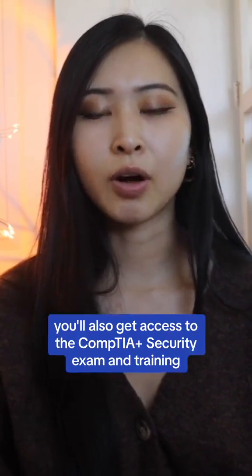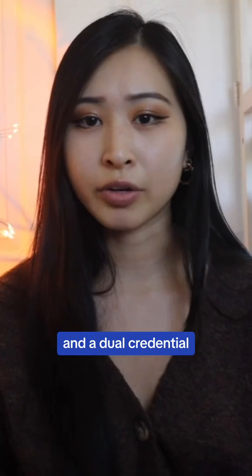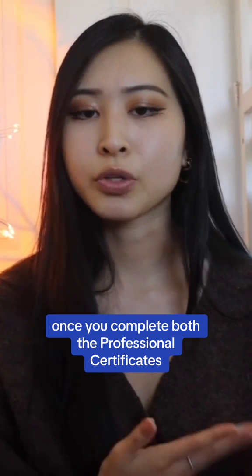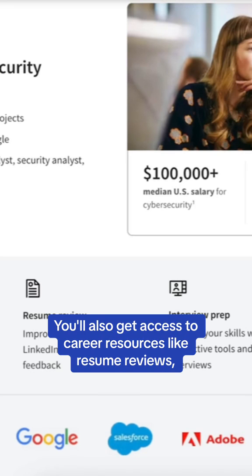Once you complete the program, you'll also get access to the CompTIA Security Plus exam and training at a discounted price, and a dual credential once you complete both the professional certificate and the Security Plus certification exam.